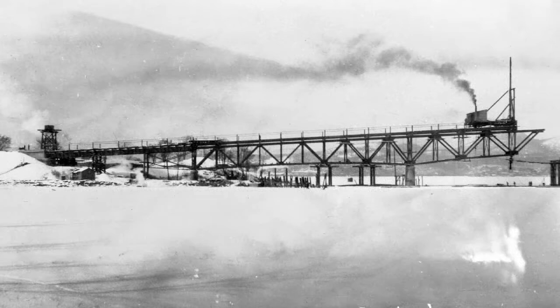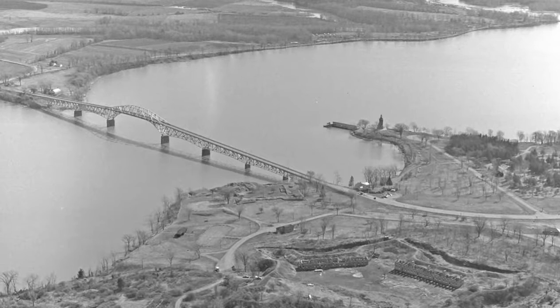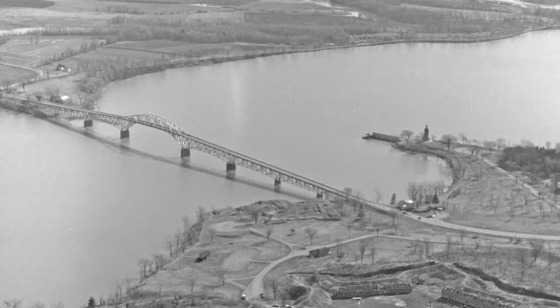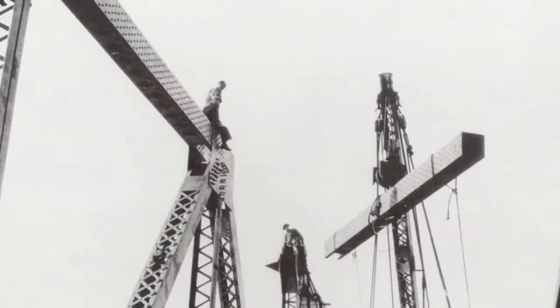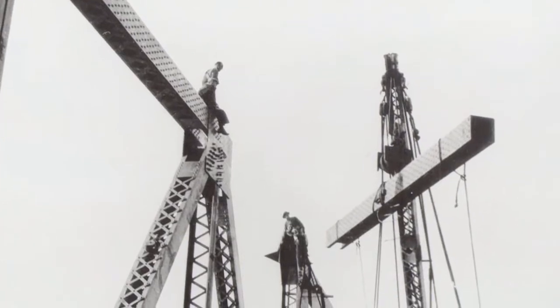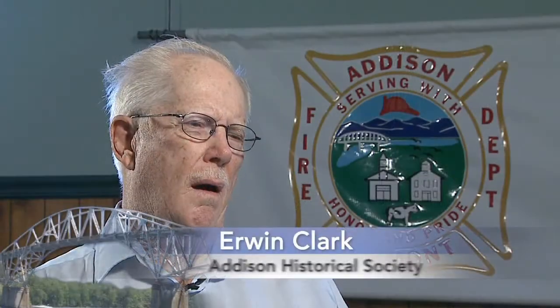Despite the intense workload, the Lake Champlain Bridge engineers worked through a North Country winter and completed the construction of the 1929 bridge in just over 14 months. As the final pieces of steel connected at the top, the foreman called the company engineer and said the holes don't line up to get the bolt in. And he said, well, it's morning. This afternoon with the sun on it, it will expand enough so they will be fine. And they were.